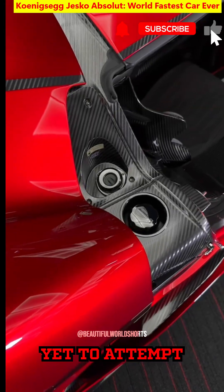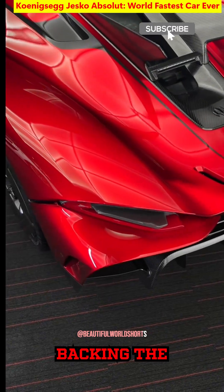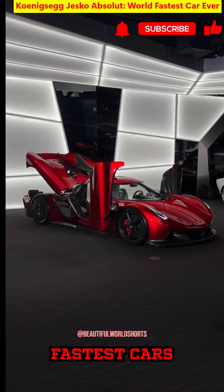However, Koenigsegg has yet to attempt a top speed run officially. Still, with simulations and the brand's track record backing the claim, the Jesko Absolute stands at the pinnacle of speed potential among the fastest cars in the world.